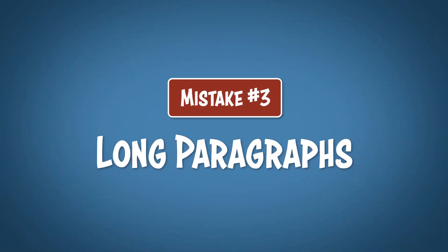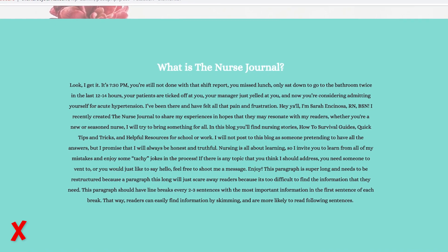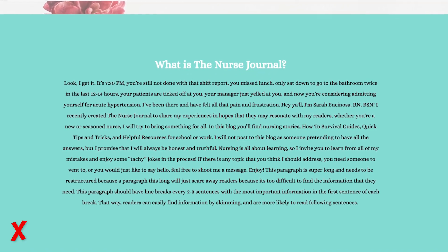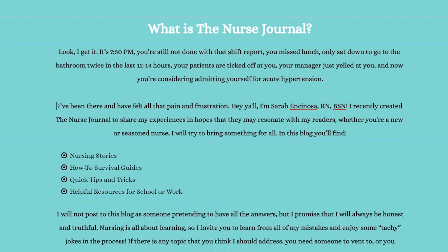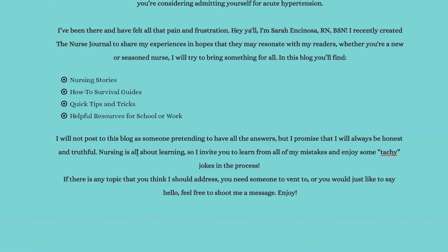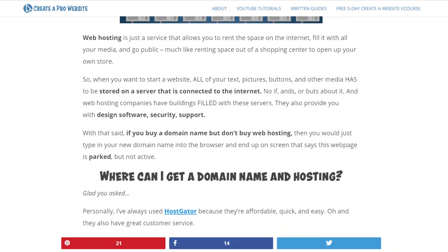Mistake number 3 is long paragraphs. Long paragraphs immediately look really daunting, and viewers might just skip over them to go find shorter pieces of information. Just add a few breaks every two or three sentences to make it easier to absorb — this is as simple as hitting the return key twice every two or three sentences. People tend to read the first sentence of every paragraph to scan for the right information, so it makes the most sense to put the most important pieces of information in the first sentence of every paragraph.